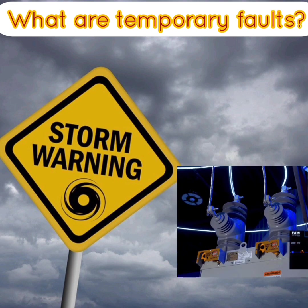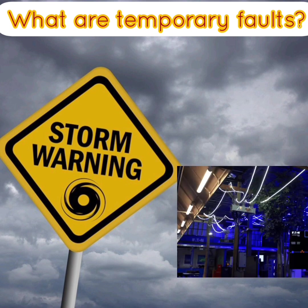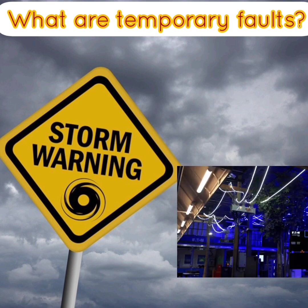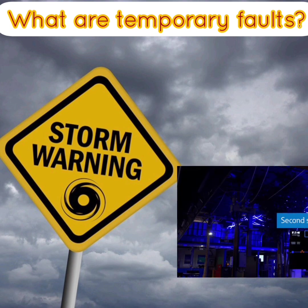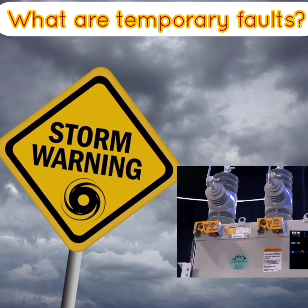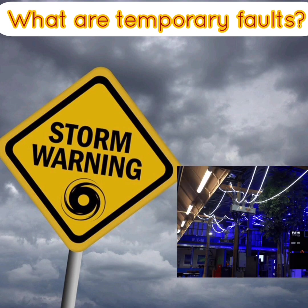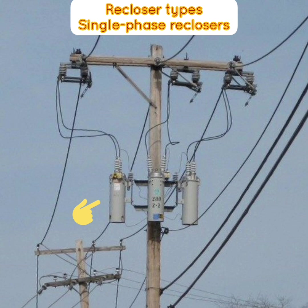Additional temporary faults include tree branches touching energized lines and switching surges that flash over an insulator. Based on statistics and observations, the need for a trip-and-reclose function was readily recognized. If the line could be tripped open momentarily, a subsequent reclosure would very likely be successful because by then the cause of the fault would be gone. Thus, the automatic circuit recloser, in providing this trip-and-reclose function, virtually eliminates prolonged outages on distribution systems due to temporary faults or transient overcurrent conditions.